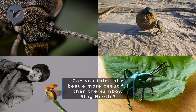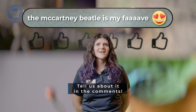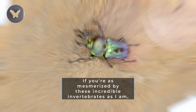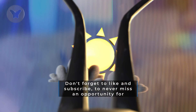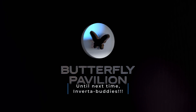Can you think of a beetle more beautiful than the Rainbow Stag Beetle? Tell us about it in the comments. If you're as mesmerized by these incredible invertebrates as I am, you'll want to see what's next from Butterfly Pavilion. Don't forget to like and subscribe to never miss an opportunity for invertebrate de-mystification. Until next time, invertebrates!